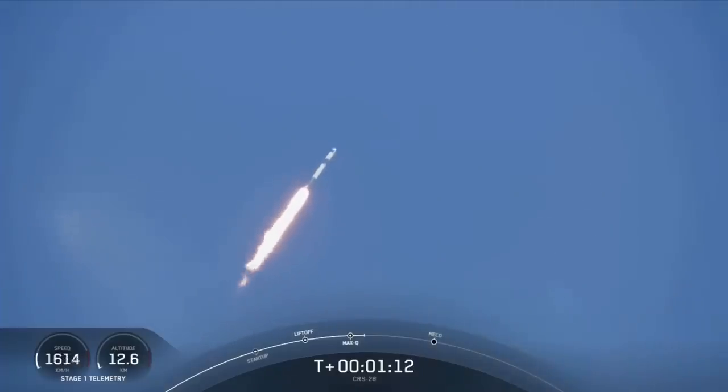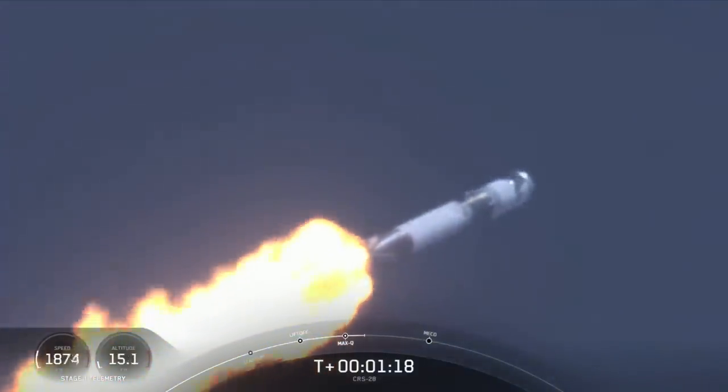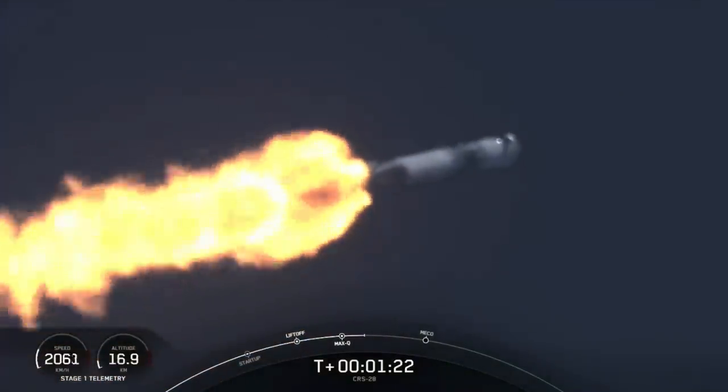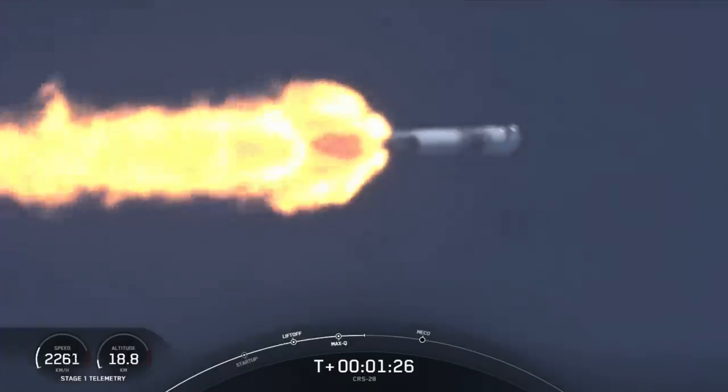Max-Q. Coming up next are three events back-to-back. The first is main engine cutoff, or MECO, and this is when all nine Merlin 1D engines on the first stage shut down.